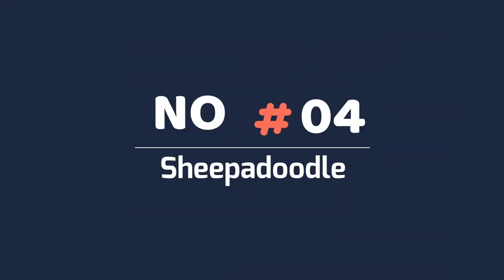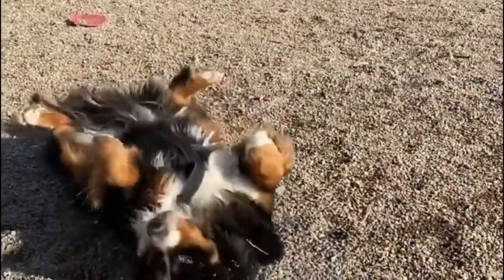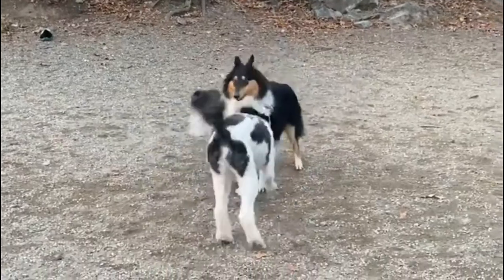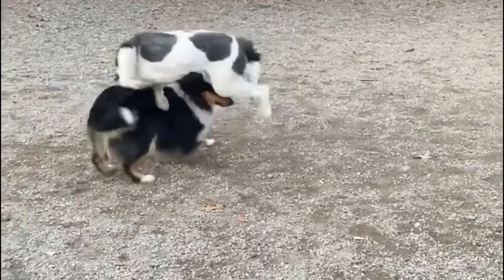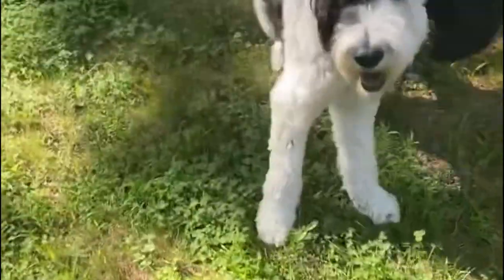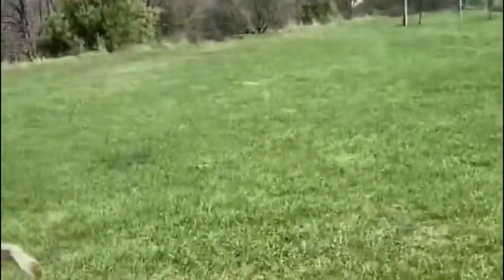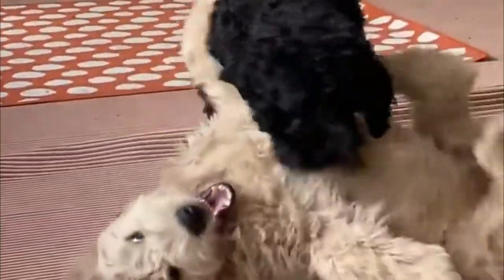Number 4: Sheepadoodle. The Sheepadoodle is a poodle mix that combines the highly focused poodle with the work-driven sheepdog. They are often found on the larger side and can hit 30 pounds after just four months. Sheepadoodles love children and other dogs, but have to be trained to play gently, as their large frame makes it easy for them to knock anyone over.